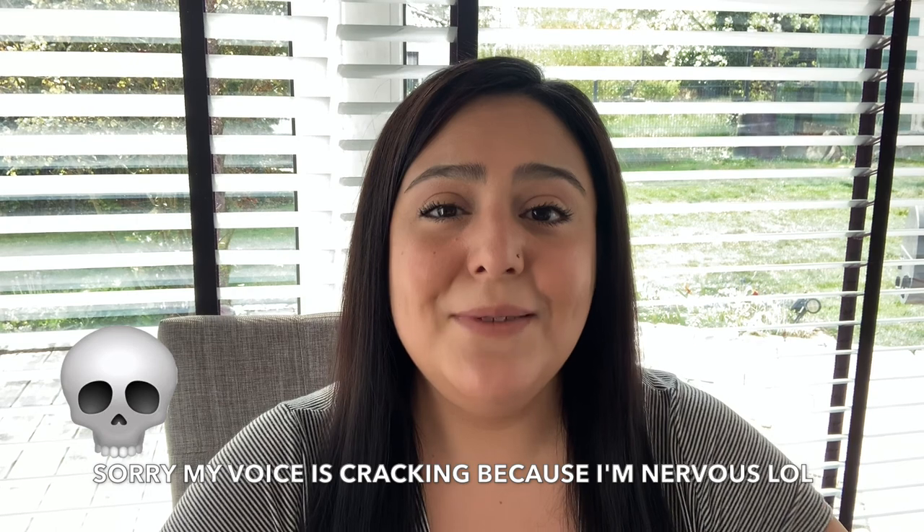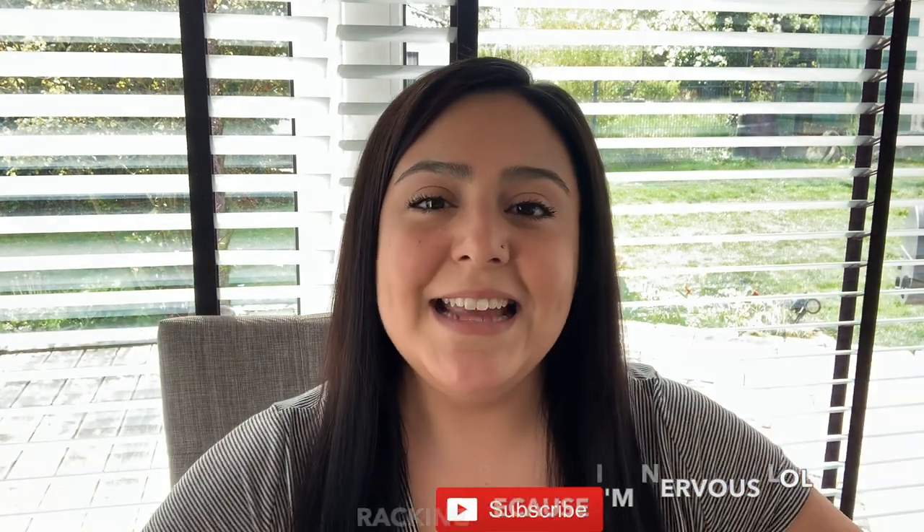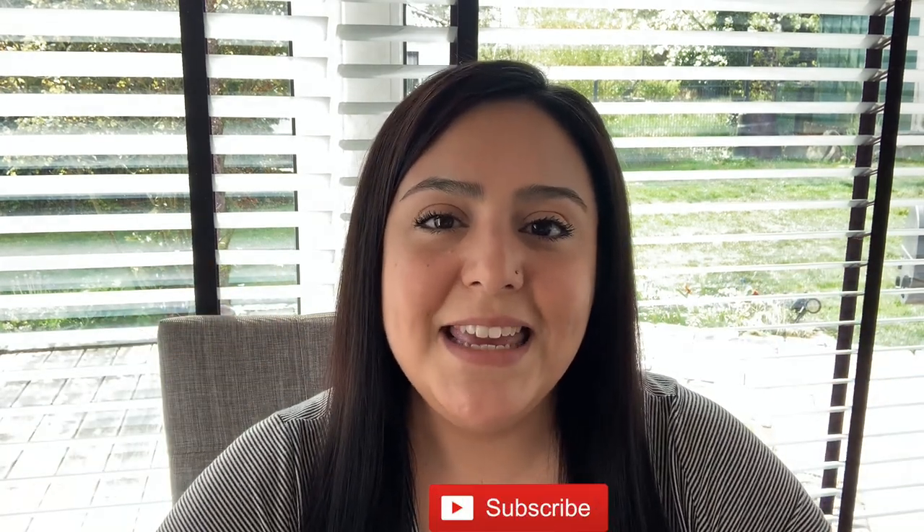So if you liked this video, give it a thumbs up. If you didn't, give it a thumbs down — that's fine, I want feedback. I want to know what I'm doing right and what I'm doing wrong. I hope you did enjoy it. Please click the subscribe button — I'm really excited about these new videos I'm making. I'll see you guys next time. Bye.